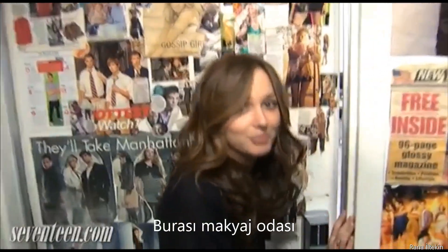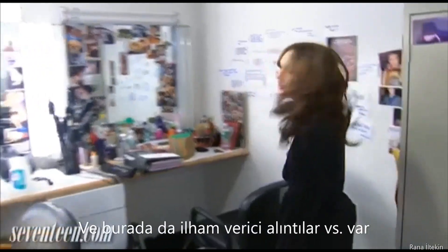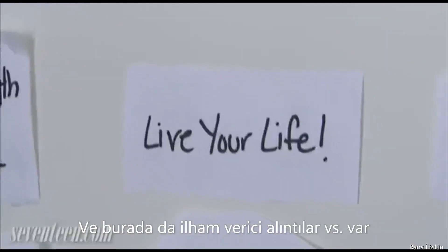So now we're going to go to the makeup room. This is the makeup room — it's really glamorous. This is where we get ready in the morning. This is where I get my makeup done, and this is where I get my hair done. And these are really great quotes and stuff that we put up for inspiration.